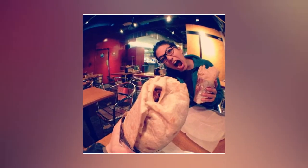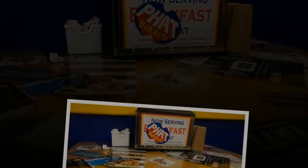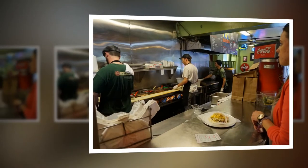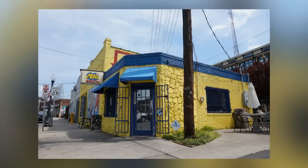As the South End neighborhood has evolved and grown around it — adding light rail, thousands of new residents, more retail shops and offices — Fat Burrito has remained a constant and a force in the Camden Road corridor. We're pleased to present the Settlers Award to Fat Burrito.